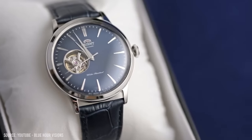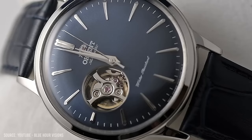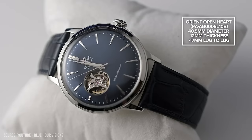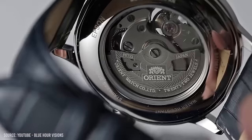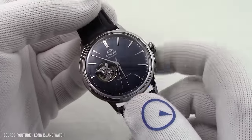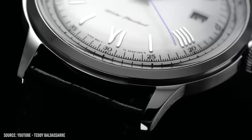Wearing almost identical to the Bambino, the watch will fit any size wrist. The standout feature — the open heart at the 9 o'clock — is executed very well. The minimalist dial allows the watch to feel minimal while still having an eye-catching feature. The highly domed crystal is what makes the Bambino so appealing, and the same can be said for this piece too. Of course, if you aren't a fan of skeletonized watches, stick with the regular Bambino. Personally, I'd go for this model — something a little bit different.